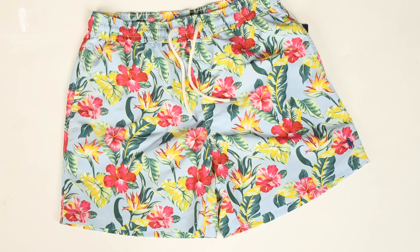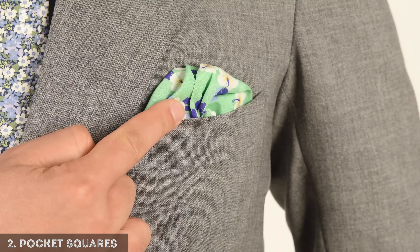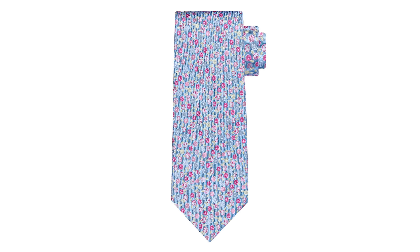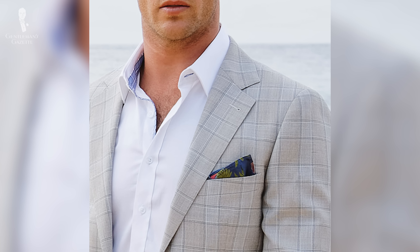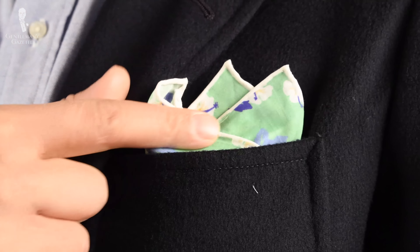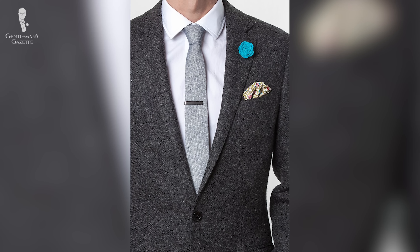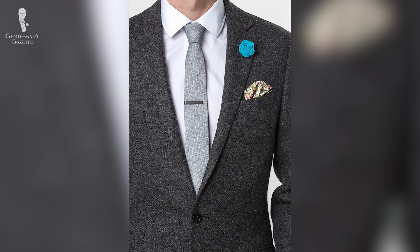The second easiest way to incorporate florals into a classic men's wardrobe is with a pocket square. Pocket squares are traditionally printed, and people are generally more accustomed to louder, patterned pocket squares. When you fold a pocket square, the floral print may not always be immediately discernible, making it easy to wear. It's a small enough accessory that it doesn't overwhelm the outfit — it merely creates a tasteful accent.